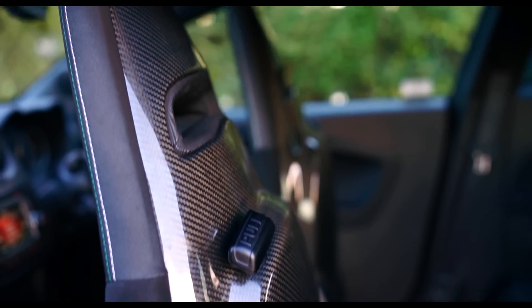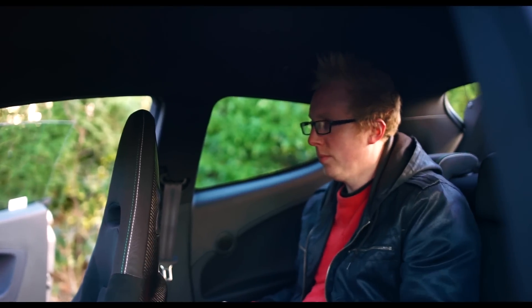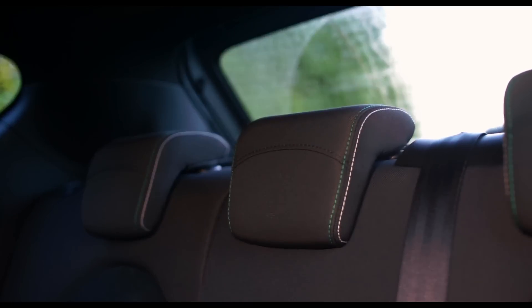Getting in the back is a bit of a squeeze, but there's room for two average-sized adults. Strangely though, Alfa charges £450 for a middle seat with its own headrest.